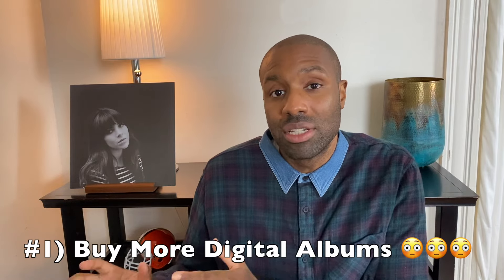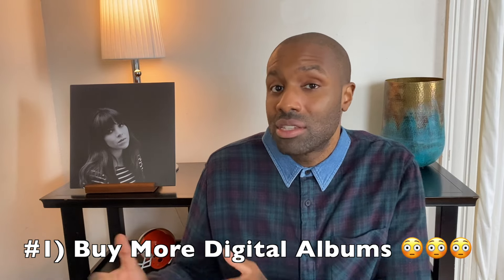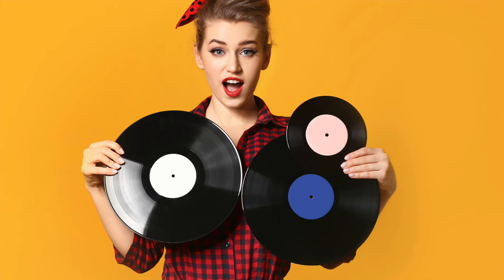Number one on my list is probably going to be a little bit unexpected — a bit unusual given the name of this YouTube channel — but I'm going to go with: buy more digital albums, or at the very least buy more CDs or even cassette tapes. Of course, we should all continue to support vinyl records, but I think it's smart to start picking your shots a little bit better and being more selective when it comes to vinyl records.